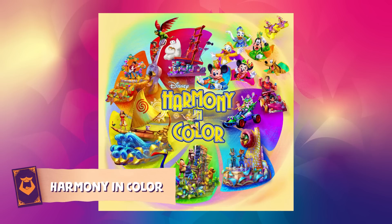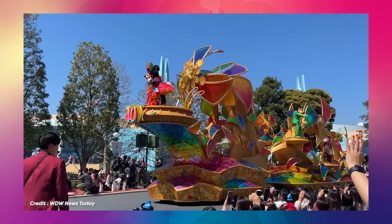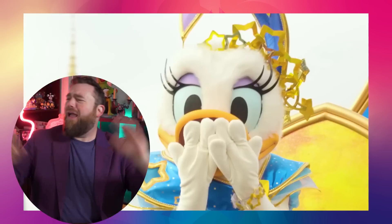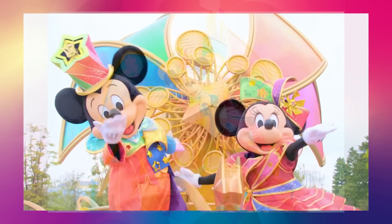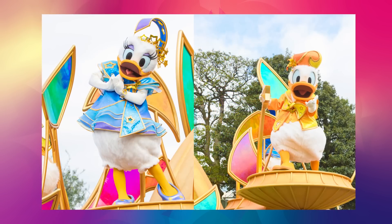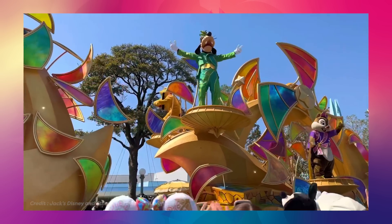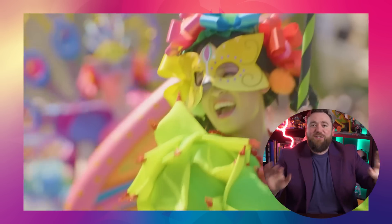There's a brand new parade over at Tokyo Disneyland called Harmony in Color and you are not going to want to miss this. This parade is packed with amazing new ensemble costumes and great looks for the Fab Five in their wonderful, wild, colorful costumes. Why does Tokyo get all the cool stuff? That's not fair. Look at Mickey Mouse's hat — that might be the coolest hat I've ever seen on a Disney park character ever. I love Minnie Mouse's bow and her little dress. Donald and Daisy look absolutely phenomenal. The lineup of costumes for the Fab Five all feel like celestial gods.